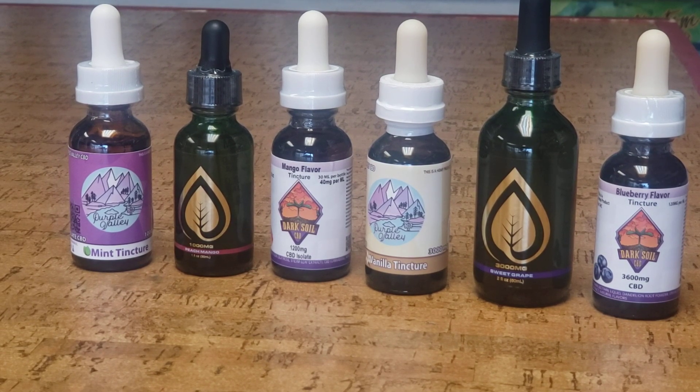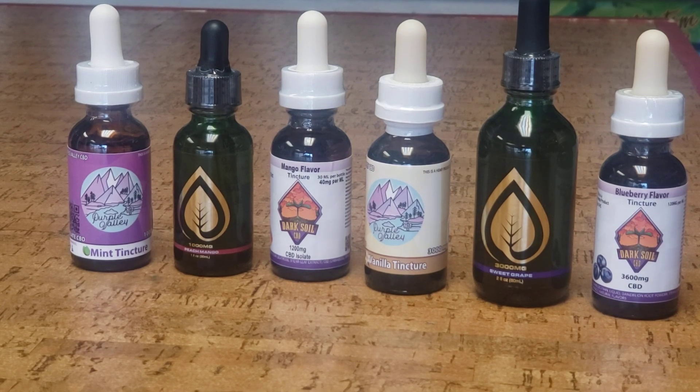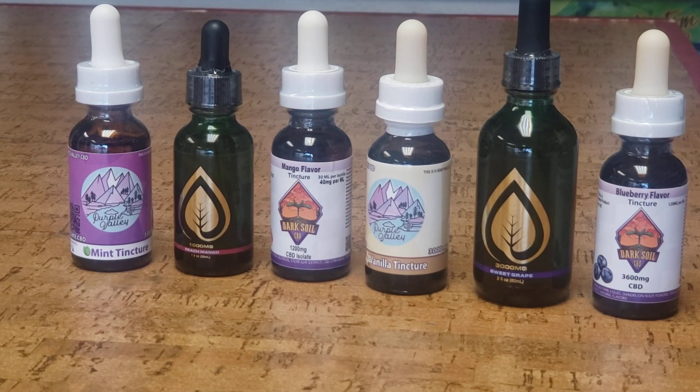Then we have Dark Soil, which also comes in 3,600 milligrams. If you were to take one full dropper of the 3,600 milligram tincture, you would get 120 milligrams at a time.